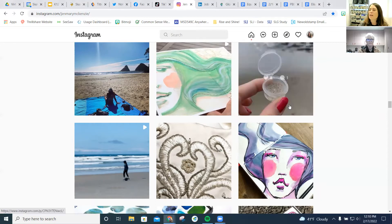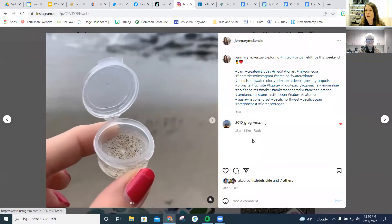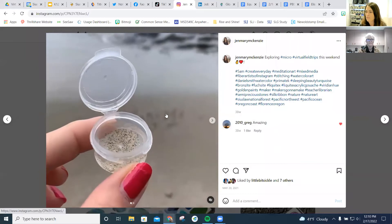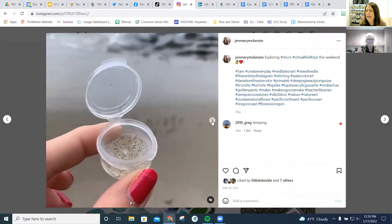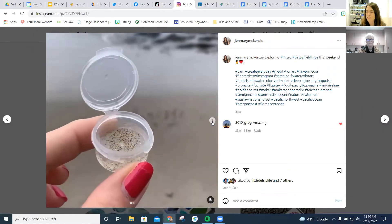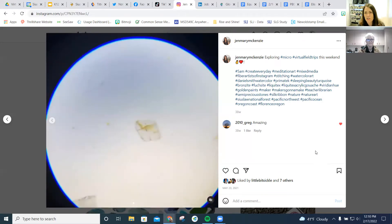Ideally, we collect samples from places that we've been for the month and then look at them underneath the microscope. This was last year's first trip — we were at one of our beaches in town, collected grains of sand and a bunch of other samples, and then looked at them under the microscope.